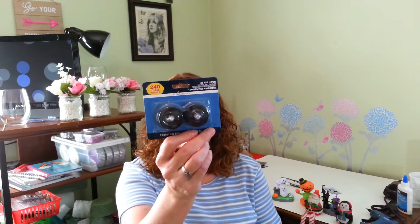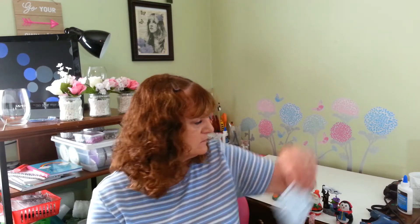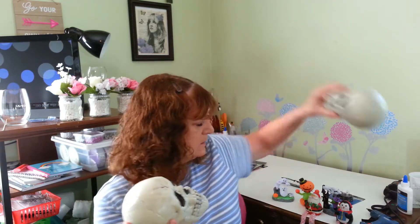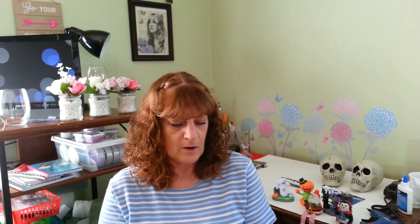Then I picked up a pack of these black flickering flameless candles that I'm going to be using in a DIY in the next couple of days. I also picked up two of these lovely skulls, so we're going to be using them in a little creepy DIY. I don't do a lot of Halloween but I just had to get those and do something with them.